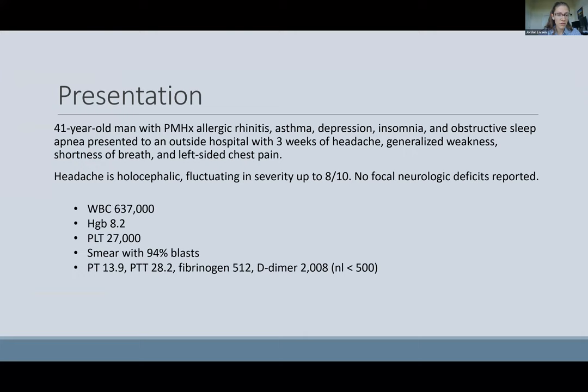His initial lab workup showed a marked leukocytosis, anemia, and thrombocytopenia. A peripheral smear showed 94% blasts. His coagulation workup was relatively normal except for his D-dimer, which was elevated.